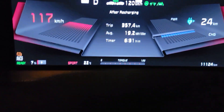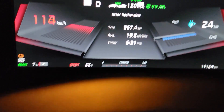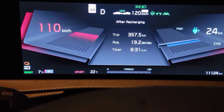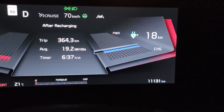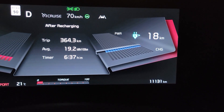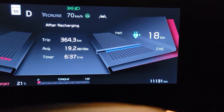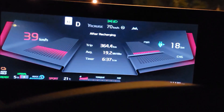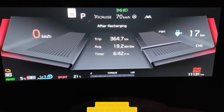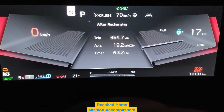I have 24 kilometers remaining at 7%. I got the second warning at 5%, and in the gauge cluster right where the range is, I got a message saying 'charge immediately, limited power,' which means you have access to maximum power all the way down to 5%. I always charge my car to 100%.